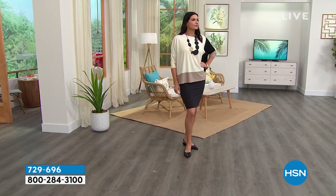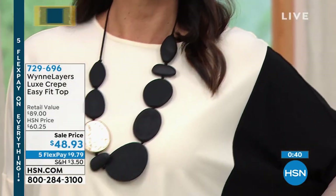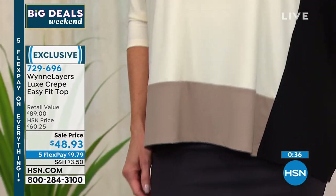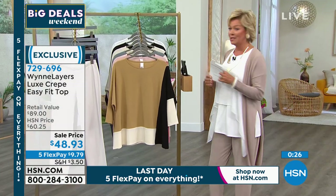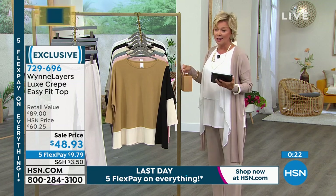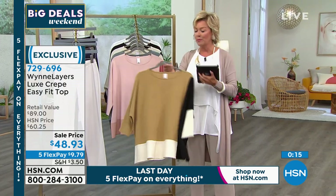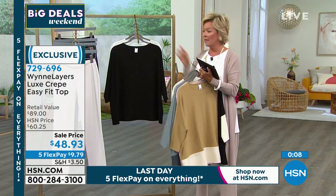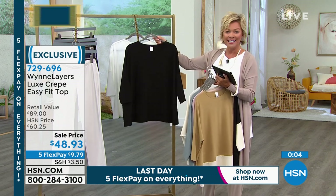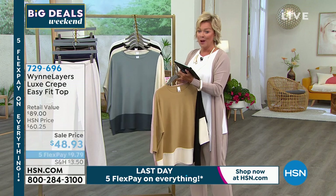All of Marla's jewelry we've been wearing throughout the show is available at HSN.com — a lot of new pieces have just come in. A sale price on anything from Marla is not something you see very often, so take advantage while you can. Normally this was a $60 top — it's under $50 today on five flex, so less than $10 to start. Colors: prairie sand, shell pink, sea mist multi, cream multi, solid cloud, and solid black. Item number 729696.